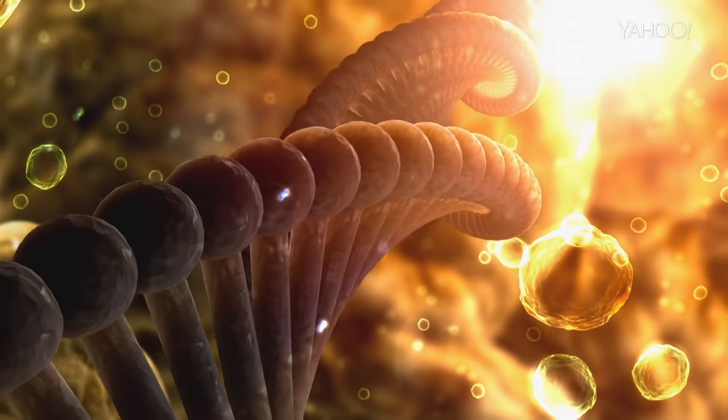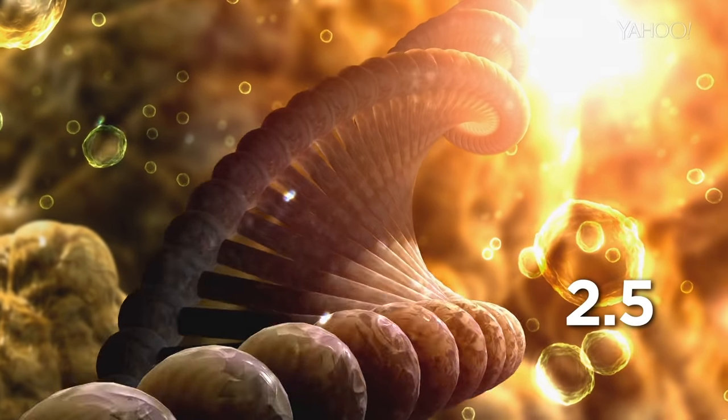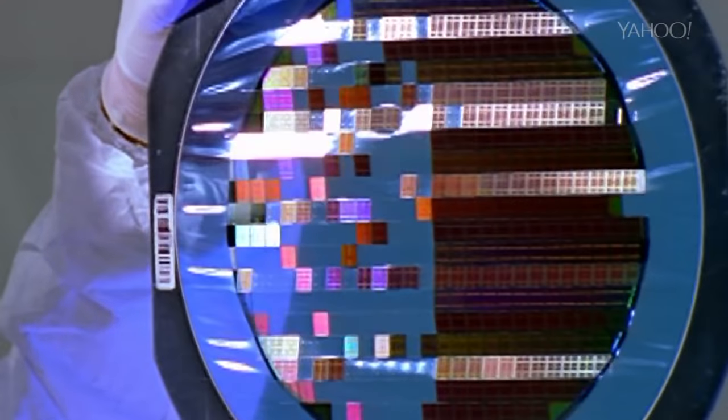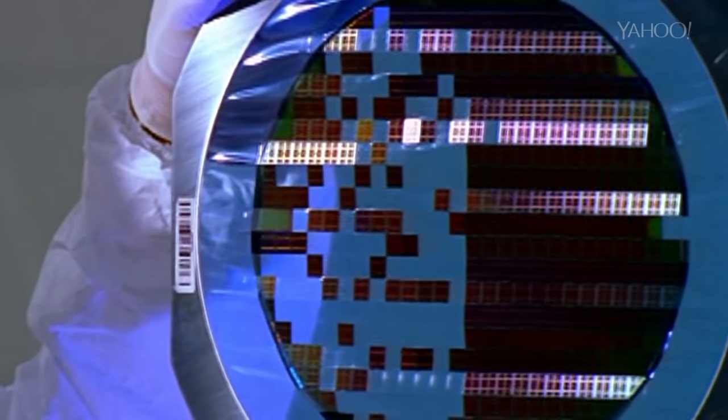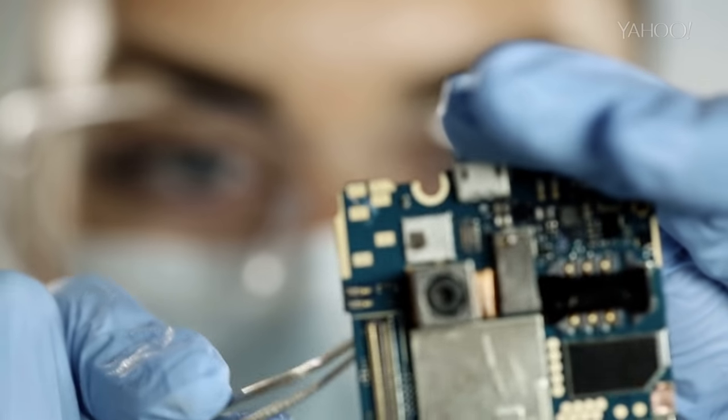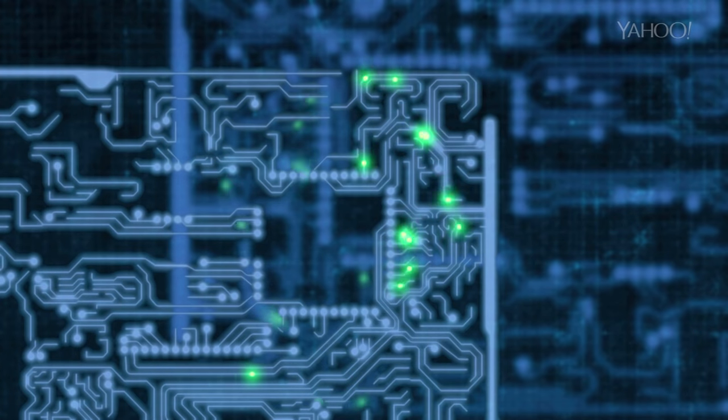To put that into perspective, a single strand of DNA has a diameter of 2.5 nanometers. Because this chip has smaller transistors than any other processor on the planet, that means any technology it eventually appears in, like smartphones and computers, will be faster and more energy efficient.